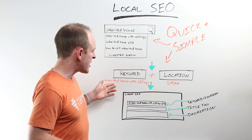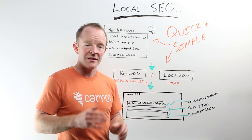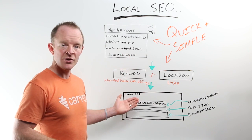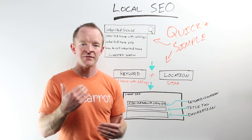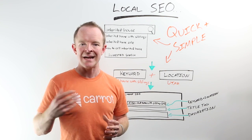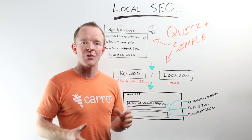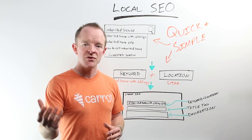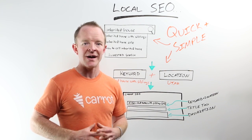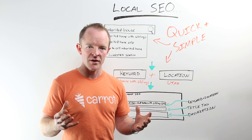While you're trying to rank for those really competitive broad phrases, go after 5, 10, 15 of these long-tail local keywords with a blog post. Create a blog post titled 'inherited house with siblings' localized with Utah, and find other similar drilled-down keyword phrases. Use our local SEO formula and start creating a piece of content every week. We have other whiteboard strategy sketch videos that walk you through when and how often to post your content, what your content strategy should be, and how to create content. This video helps you drill down on the right keywords and how to get in front of them.